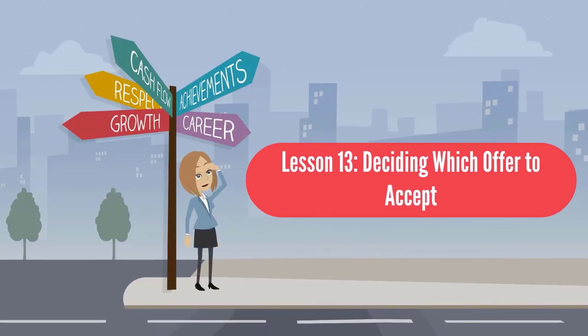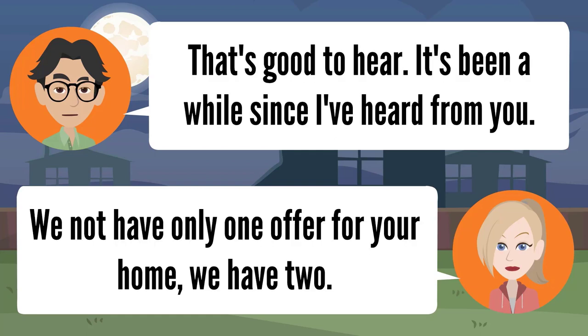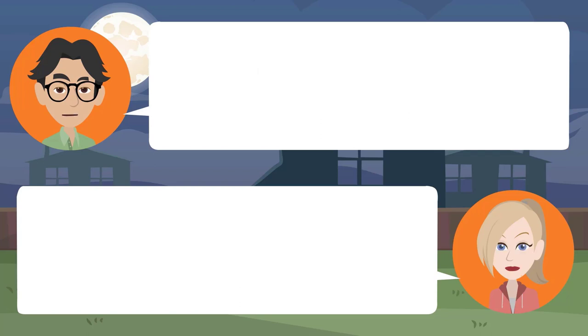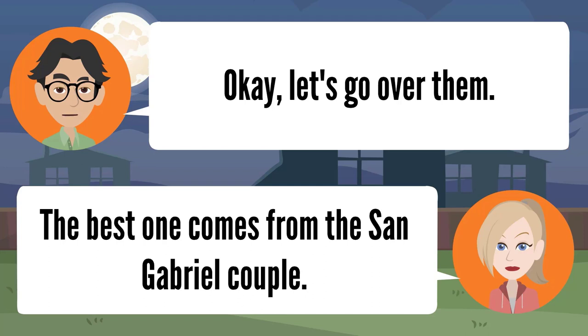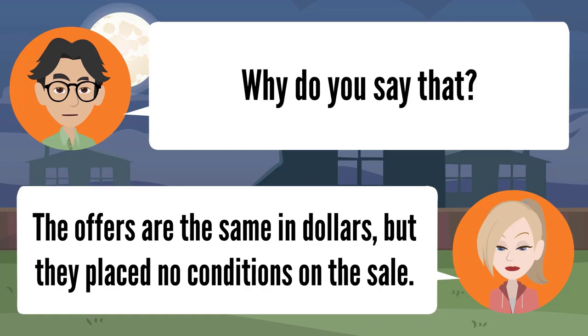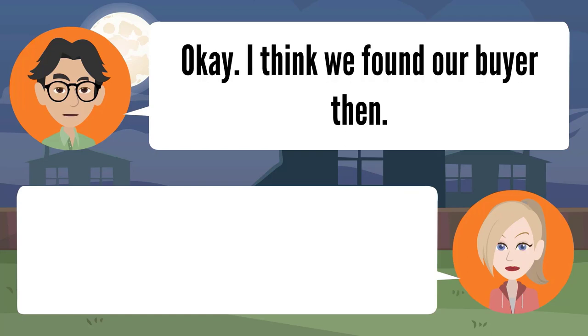Lesson thirteen: deciding which offer to accept. Do you have any news for me, Danielle? Yes sir, I do. We not only have one offer for your home — we have two. Are they both serious offers? Yes sir. The best one comes from the San Gabriel couple — the offers are the same in dollars, but they place no conditions on the sale. They will buy it as is. Okay, I think we found our buyer then.